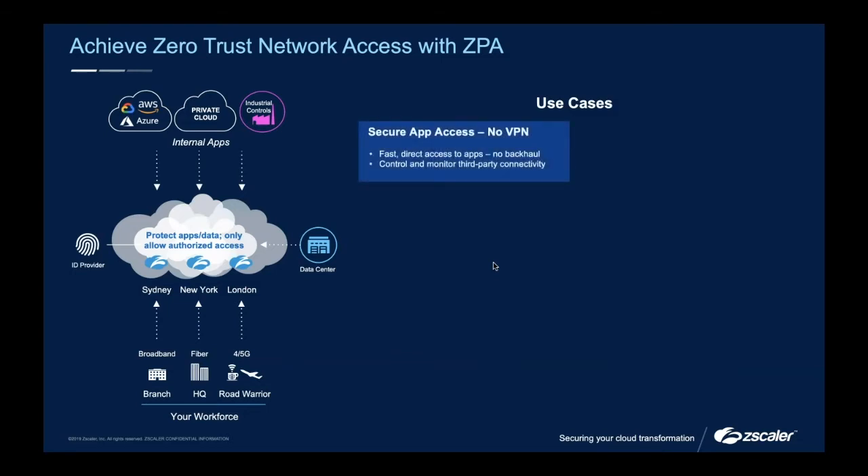In terms of ZPA use cases, I'm starting with what I personally consider perhaps the weakest one: VPN replacement, defined here as 'no VPN.' I think VPNs do have a time and place, and while that time and place is getting reduced, they do still exist in the marketplace and will for a long time. However, a lot of people do just want to get rid of them, which is perfectly fine — we're capable of doing that and can help facilitate that removal.